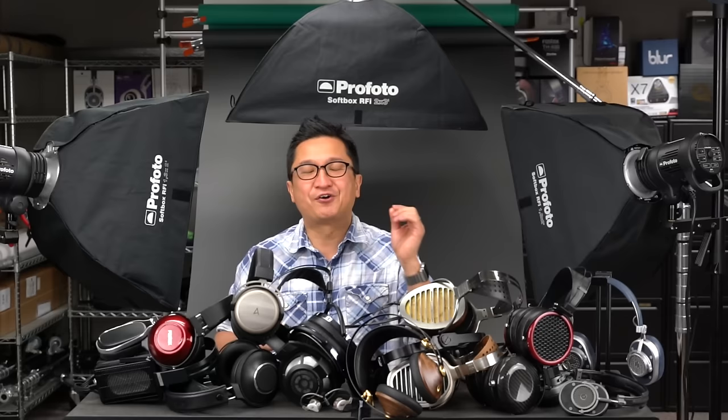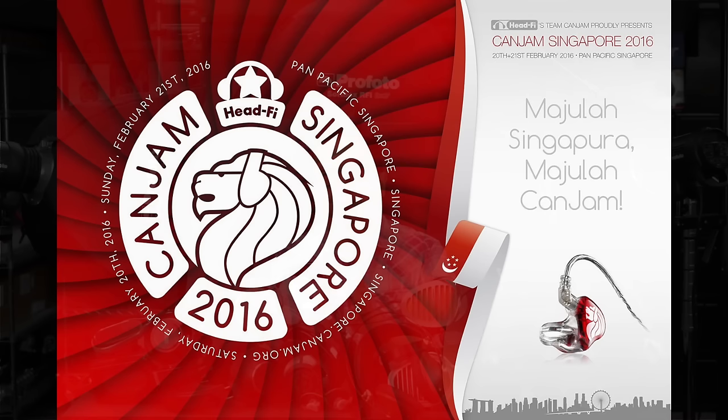Hi, I'm Jude from HeadFi.org. On this episode of HeadFi TV, we're going to talk about something that we are so super pumped about. It is our first CanJam ever into Asia, and it is long overdue, so we're so excited about this.